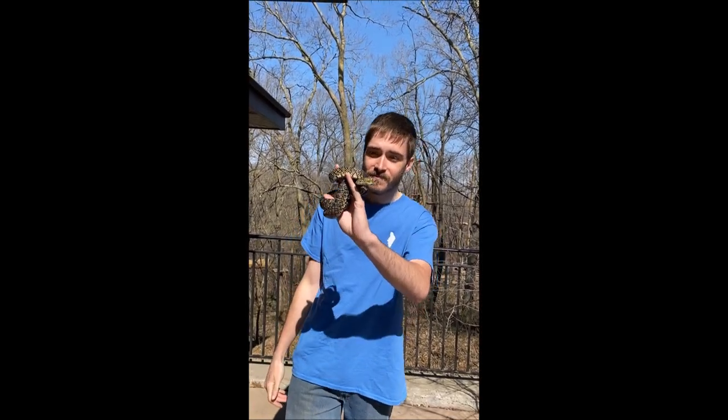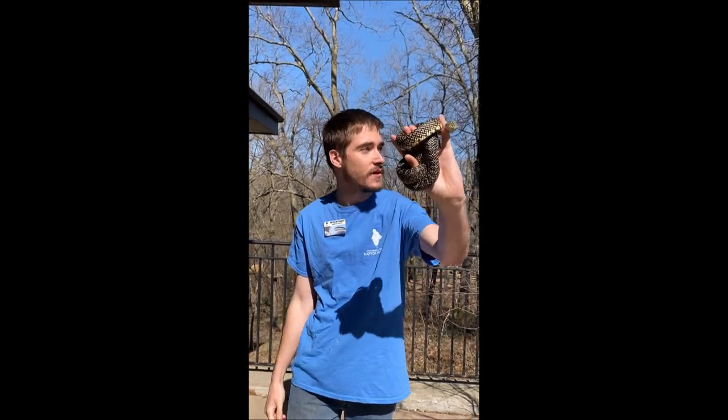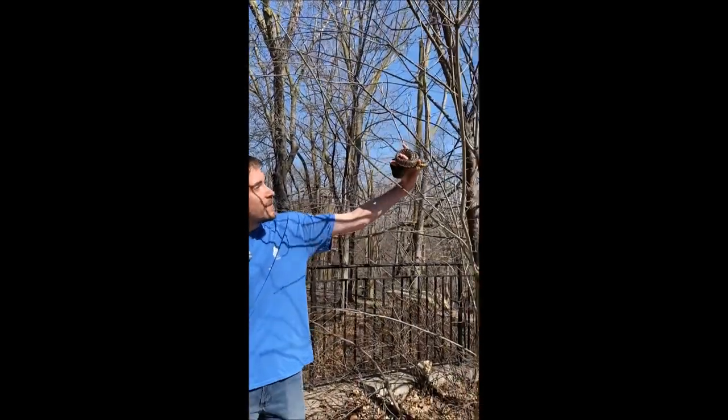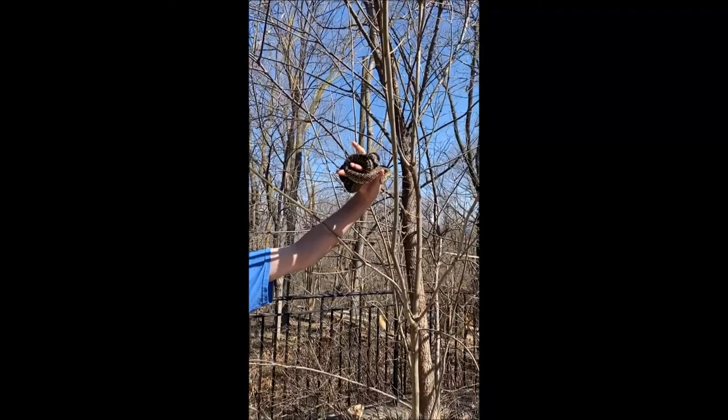This guy is also a very good climber. You can see how he's kind of wrapped around my hand. He likes to climb up in trees, so if he was in this tree right here, he'd be able to bask right up in here, enjoy the nice sun, and just enjoy his life.